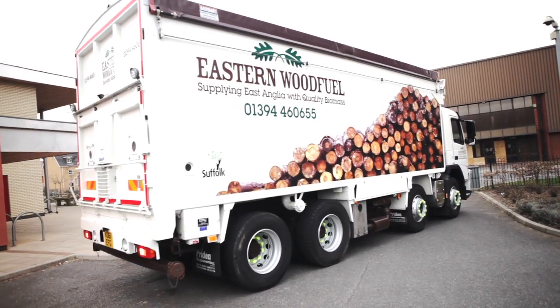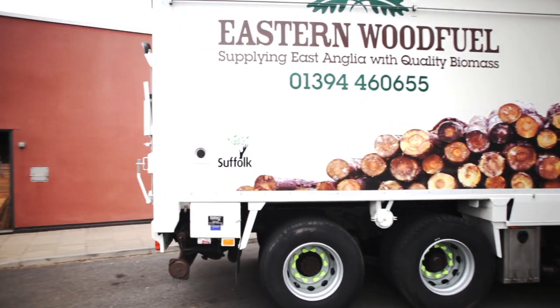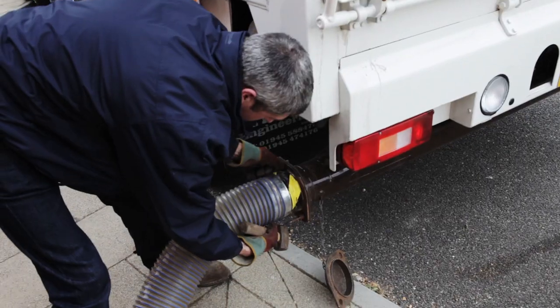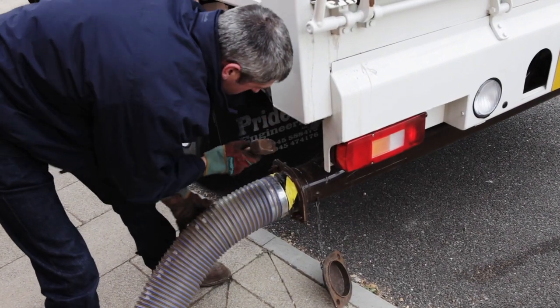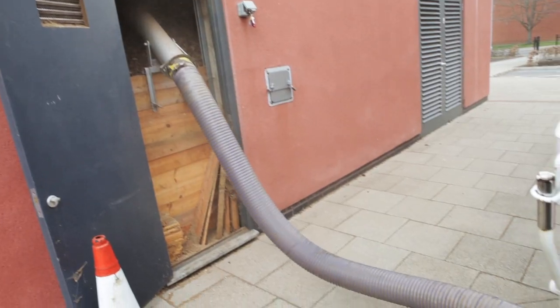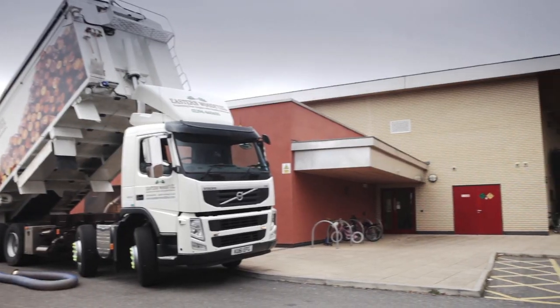This particular vehicle has got a Euro 5 environmentally enhanced engine, which we felt was important for our end customer. We've worked very closely with Pride and Engineering based in Wood Beach. They are pneumatic engineers and they have developed a system on this particular vehicle that means we can blow pellet and chip without having to change the tail board as we did previously.